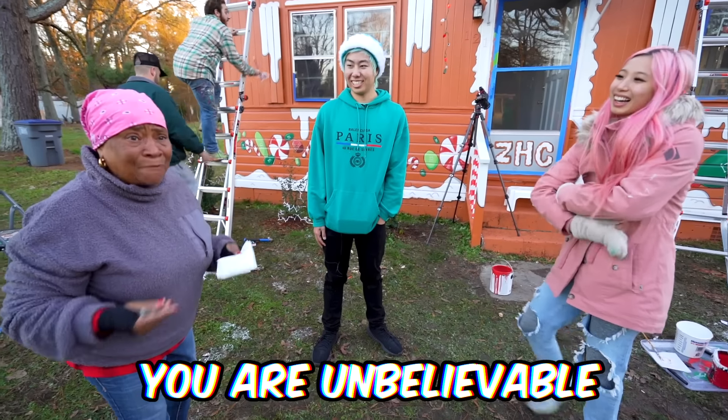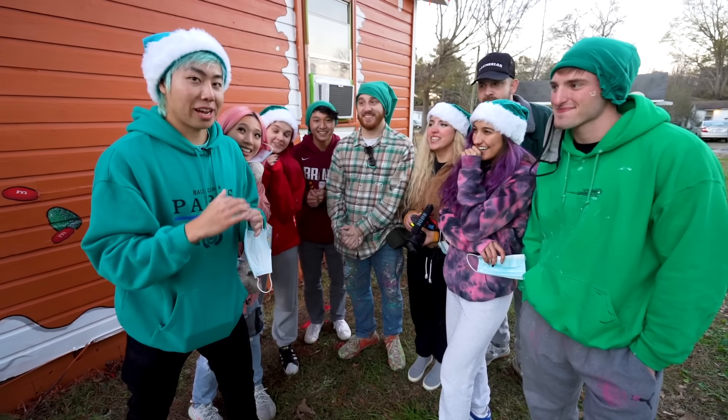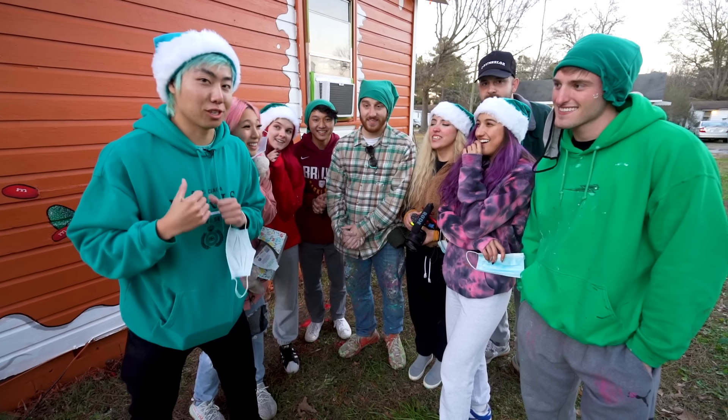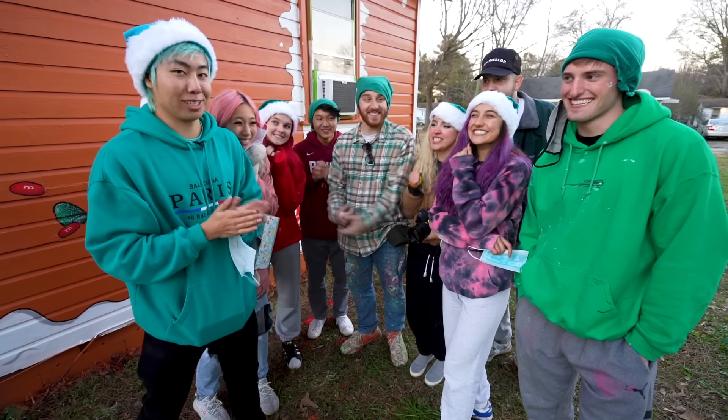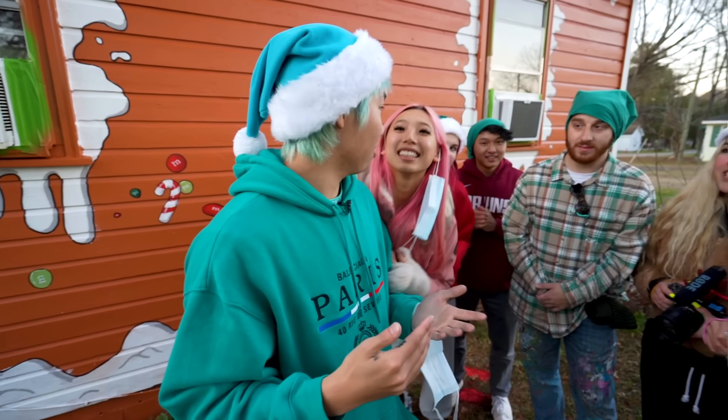I just had a great idea — everyone come to the back of the house. We're gonna call her back and literally tell her that this custom gingerbread house is hers. I think she's gonna be super happy. We're not quite done with the house just yet, but we're too excited — let's do it!